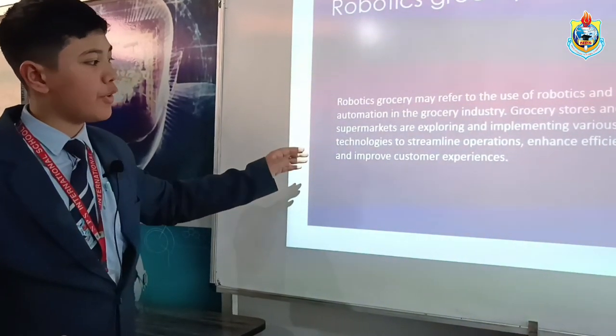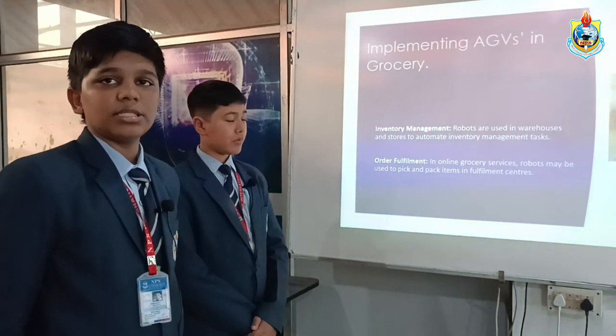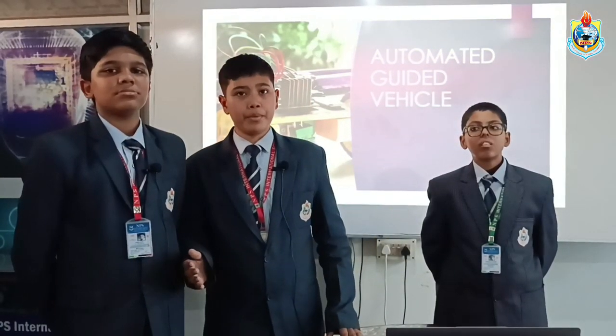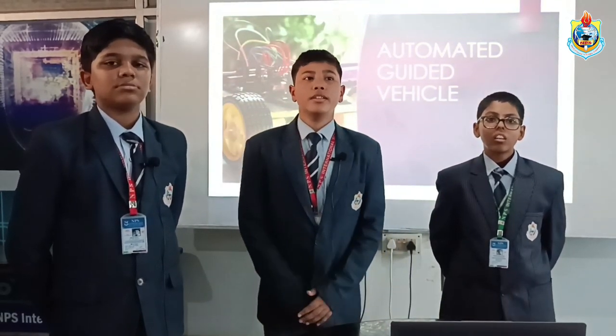Implementing AGVs in grocery stores covers number one, inventory management, and number two, order fulfillment. This was our project — Automated Guided Vehicle. I would like to thank our school, NPS International School, and the Government of India. Thank you.